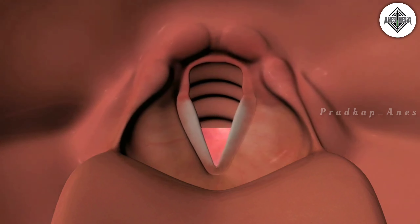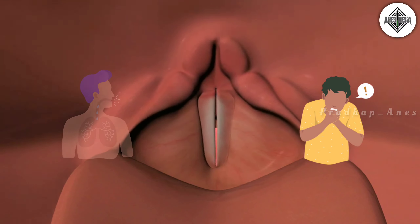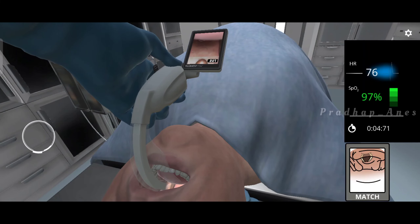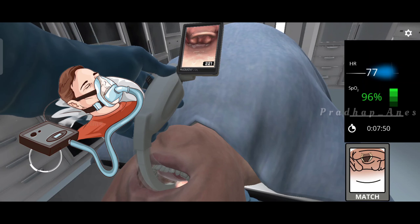Laryngospasm is a sudden and severe closure of the vocal cords that can cause difficulty in breathing and oxygenation. Intubation during laryngospasm is a last resort measure when other methods of relieving the spasm fail.